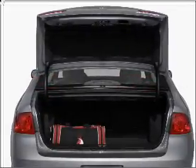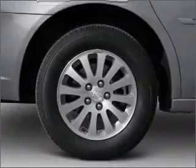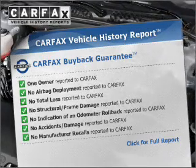Premium wheels give a more luxurious look. The anti-lock braking system will keep you safe on the road. Indulge in the comfort of heated seats. An included Carfax vehicle history report allows you to purchase with confidence and the knowledge that your vehicle is a smart choice.